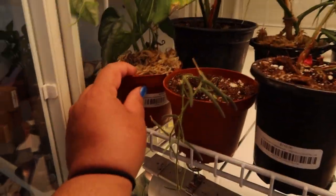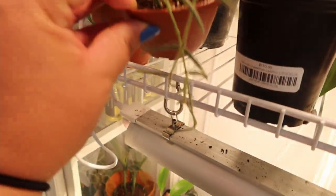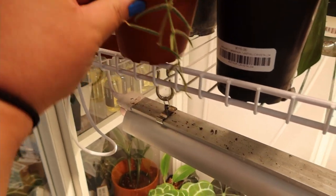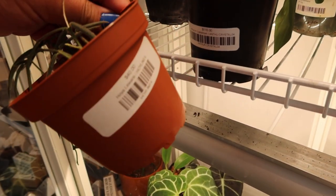So they have the Monstera Siltepicana here for $28. This one looks like the Liniaris — and yep, it's Liniaris for $40.